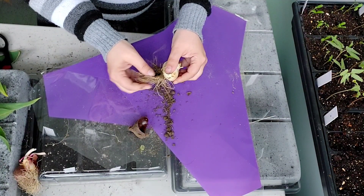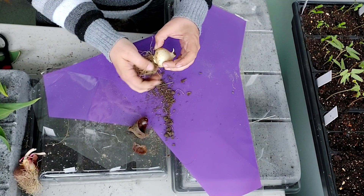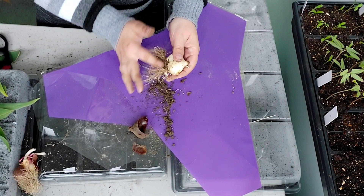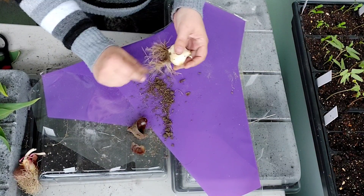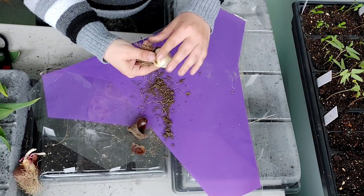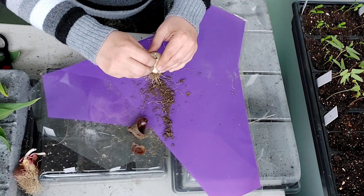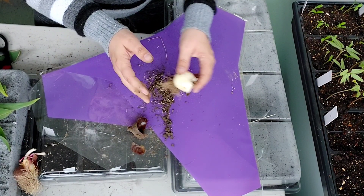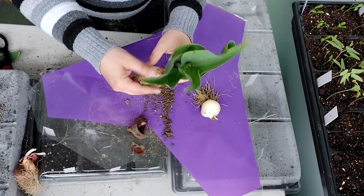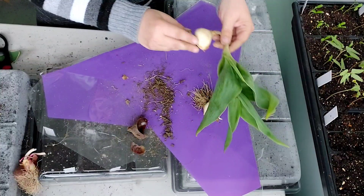We're going to get as much of the dirt off as we can, because we don't want it holding on to moisture. They were in a pretty heavy, clay-like soil, I'll tell you. I haven't read anything about if I need to snip these roots off, so I don't know. We'll leave these leaves for the energy to go down into the roots. It's pretty clean.